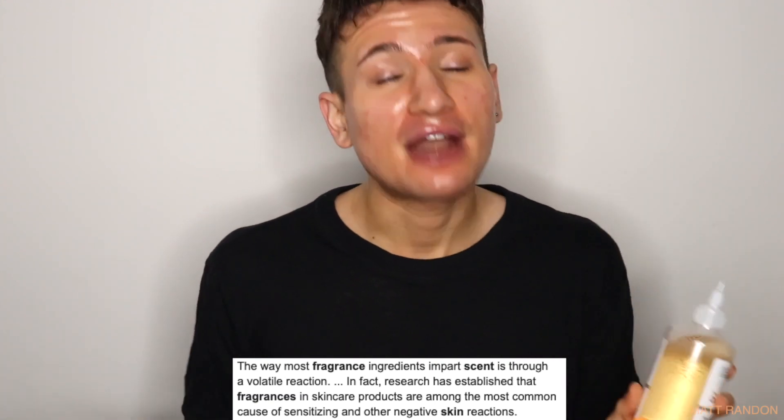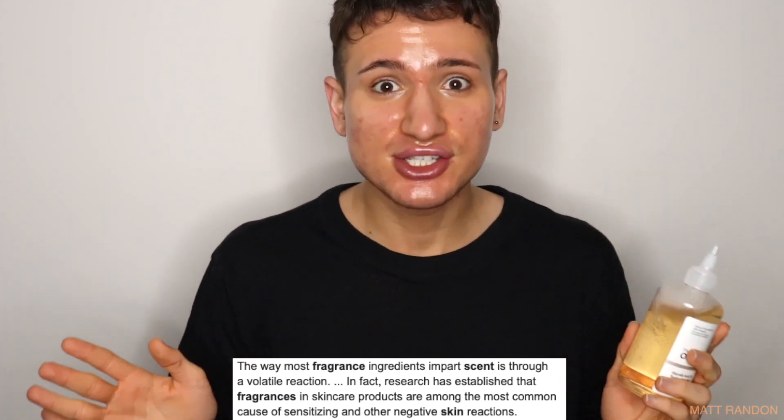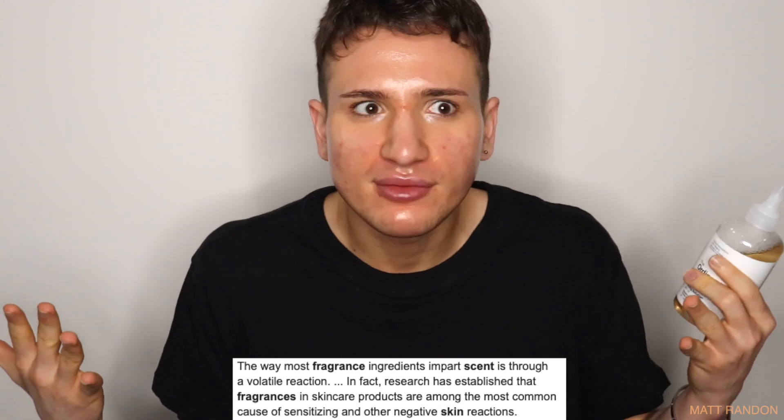Another thing I really like is that it's fragrance-free. It has an unpleasant chemical smell, but no added fragrance — which a lot of other toners do have. Comparing to the Pixi Glow Tonic: that one has a lot of fragrance in it. Fragrance is actually bad for your skin because it irritates your skin without providing any benefit other than smelling nice. Especially with an AHA toner, adding fragrance makes it even more irritating than it needs to be — there's really no point.